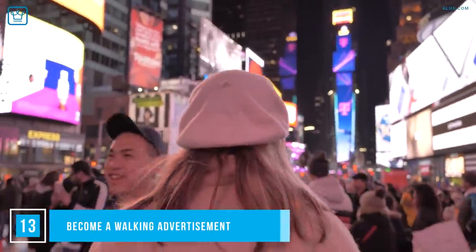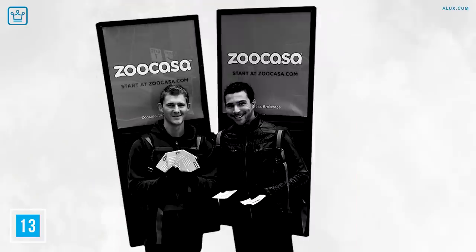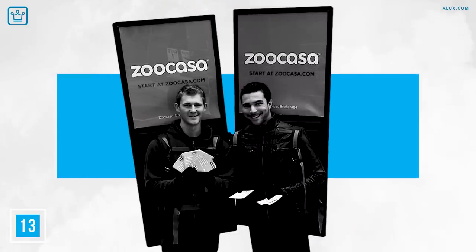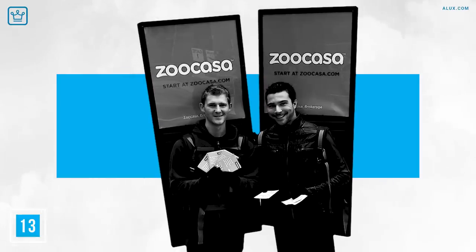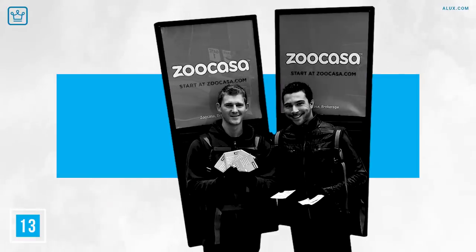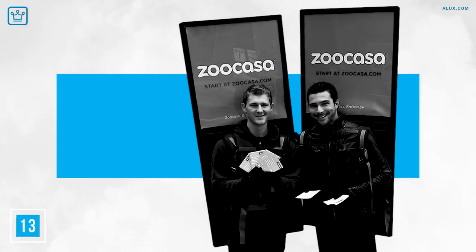Number 13: Become a Walking Advertisement. We won't sugarcoat it — this job can be embarrassing, but who cares when it gives you cash in hand. You might find yourself dressed up like a ketchup bottle, handing out coupons for a discount on the brand you're wearing, or it might just be a poster attached to your back. Do it with enthusiasm — who knows what kind of future employment offer could come out of it. Also look into possibly branding your car and getting paid a monthly stipend for that.